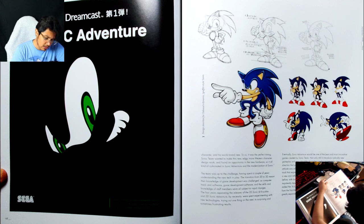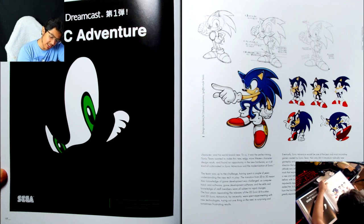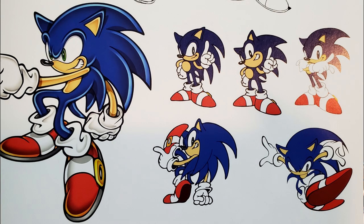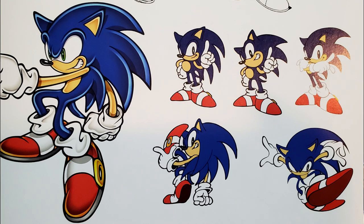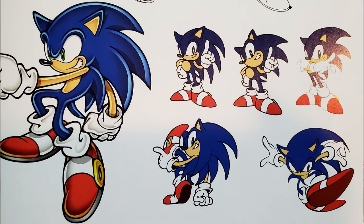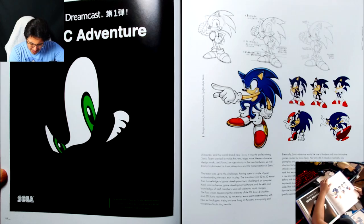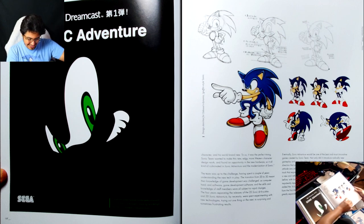I kind of love this transition between classic and modern Sonic that the middle one of these has — it's such a marriage of both concepts. It looks so much like classic Sonic, but there's something about it that's also very modern Sonic — maybe it's the smile, maybe it's the pose, maybe it's the quills, or the color. There's a lot going on there.